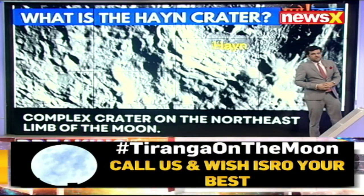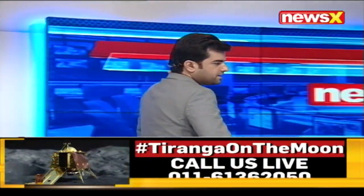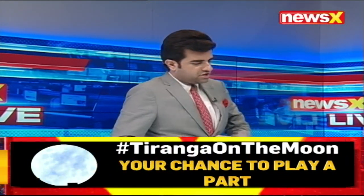That is the Hain crater which you can see there on your screens, and we will of course continue to get you those pictures. But let's discuss this with our guests joining us at this point.